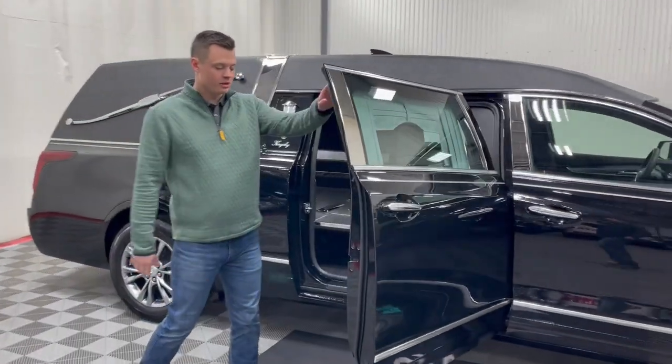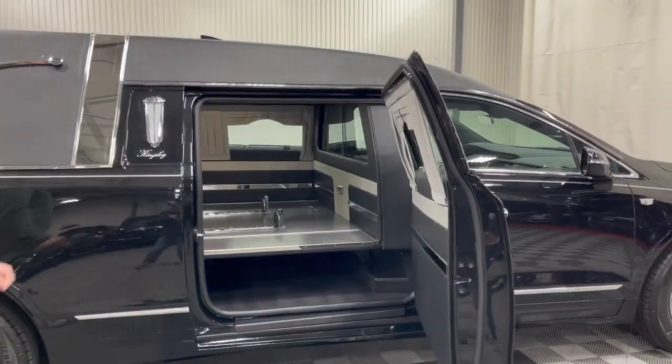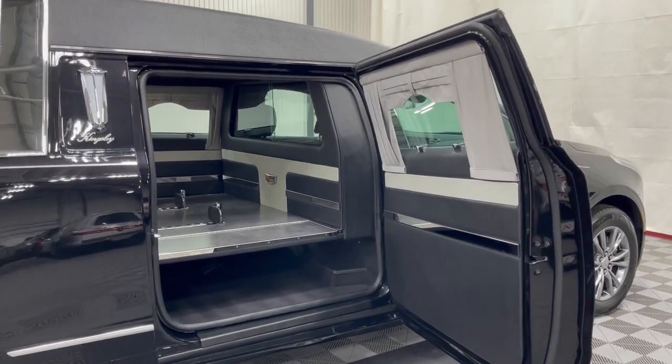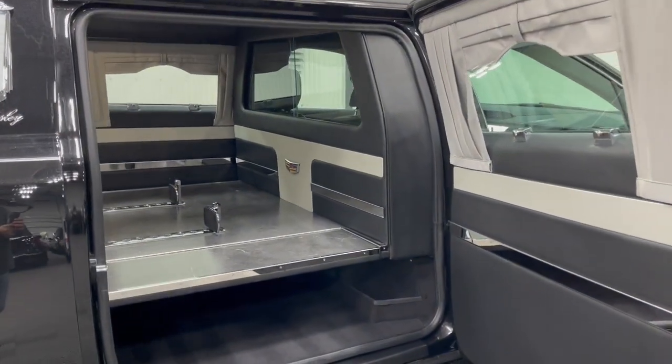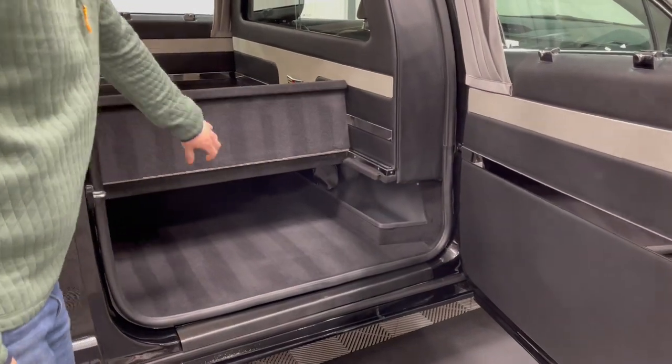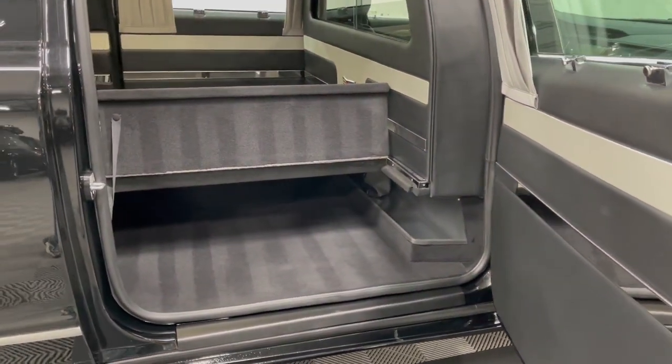Stepping back here and opening up the number two door, you're going to be greeted with a nice black and silver interior with an Alicante floor. The Alicante floor is extremely nice because it is a matte finish, so it's very durable for many years to come. This vehicle is equipped with a closed church truck well, which is a very popular option here at Park Spirit Sales.